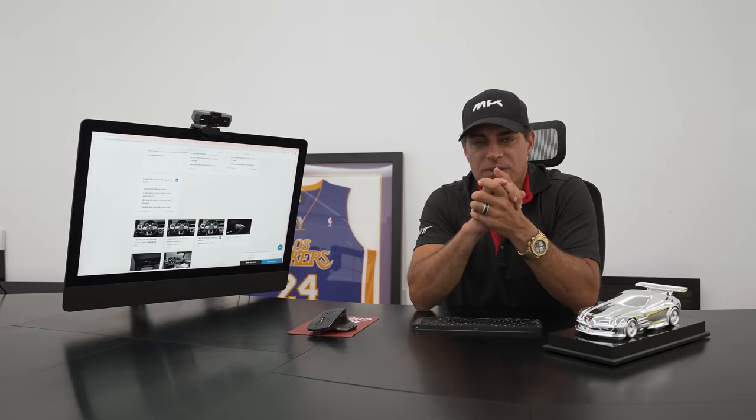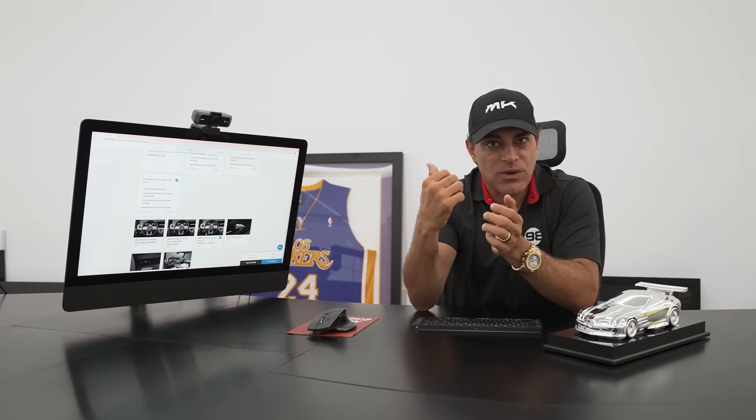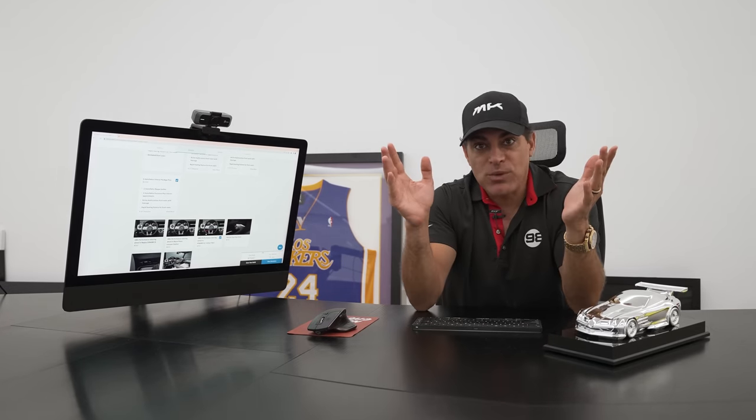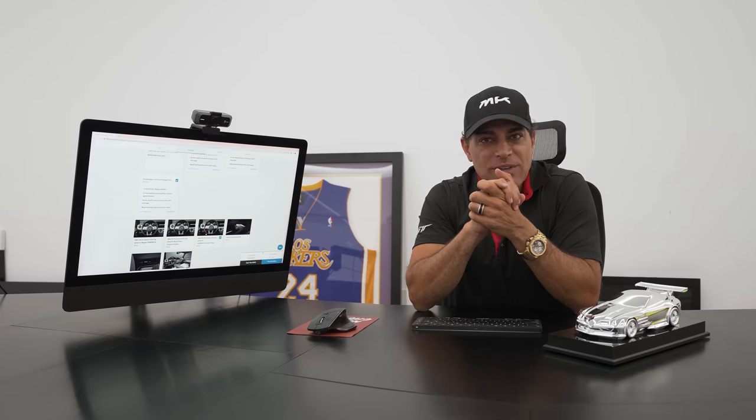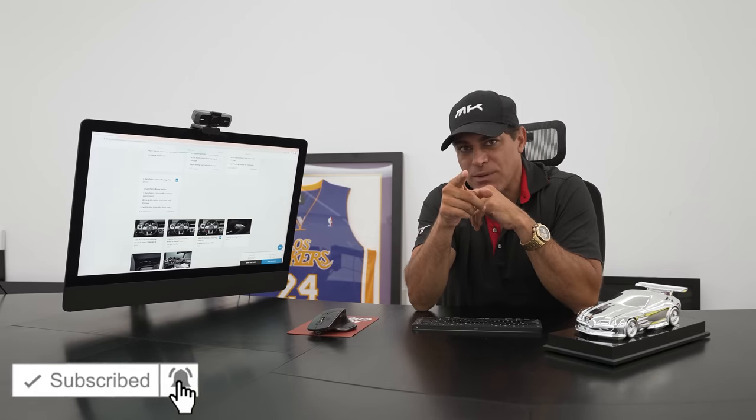I do want to see if there's a way they can do the AMG1 package on this car, which would be absolutely bonkers. Anyway, hope you enjoyed the video. Be safe, be well, and I'll see you guys next week. Make sure you subscribe and like the video.